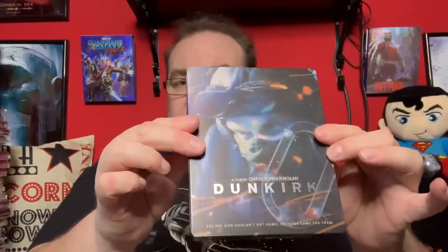Next up is Christopher Nolan's Dunkirk — I believe this is the French steelbook. It comes with the 4K disc, the standard Blu-ray, and a bonus Blu-ray disc as well, with some very nice artwork and a reflective silver logo. Brilliant film — you can't go wrong with Christopher Nolan; he does some amazing movies.